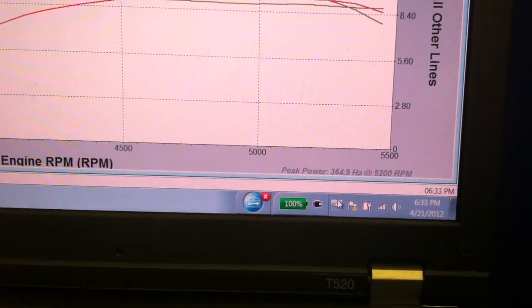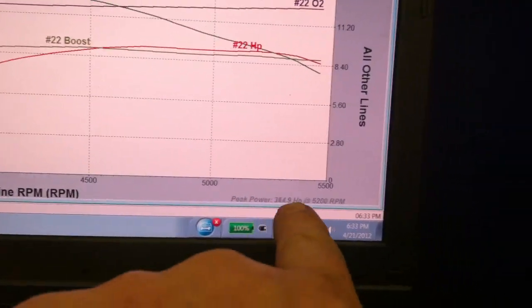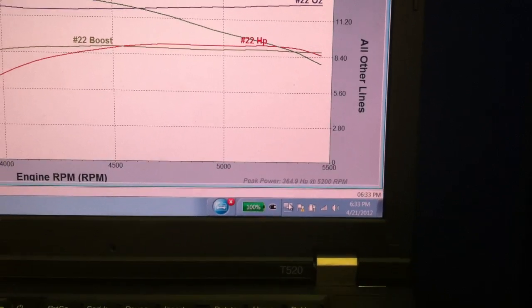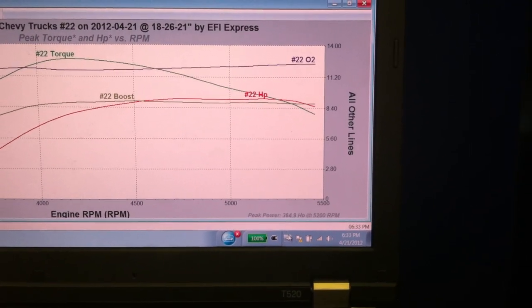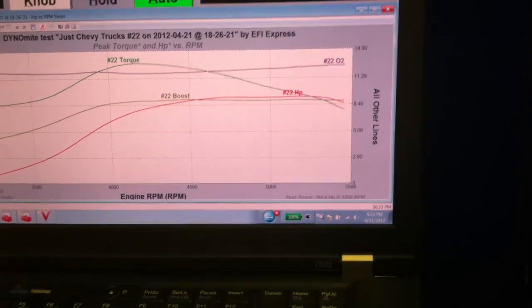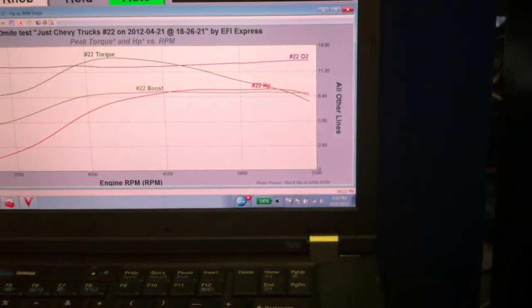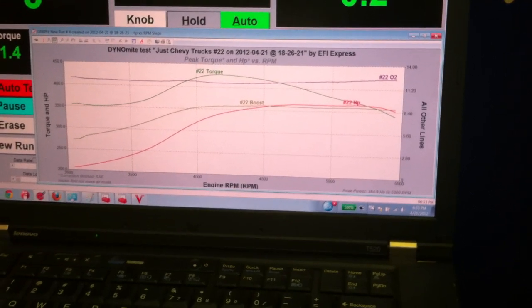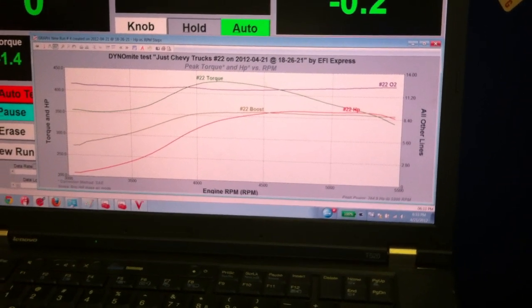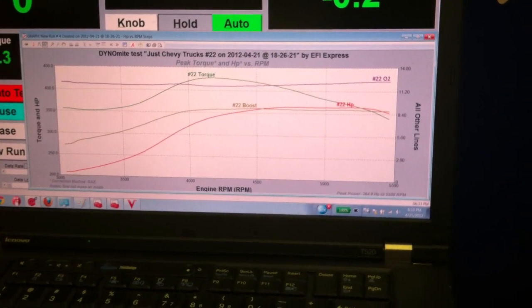Peak horsepower, 364.9. Am I reading that correctly? Yep. Good Lord. So it seems like you might just be able to get 400 horse out of this at the rear wheels. Well, that's what we're hoping for. We'll see what Mark can come up with. He is the man for that — we sent him the hardware, and he's doing all this to see what he can come up with for good, safe horsepower numbers.